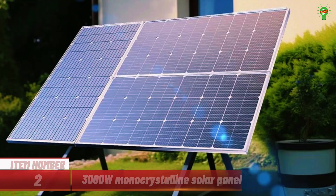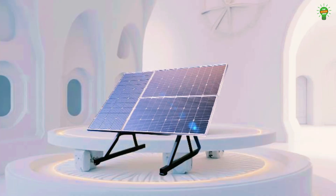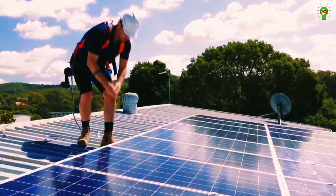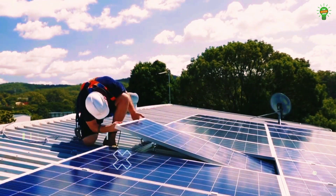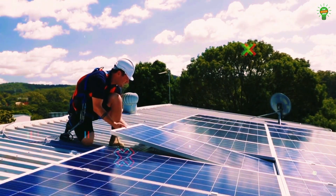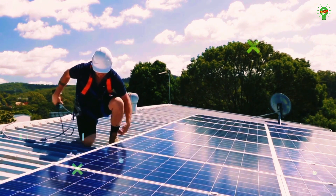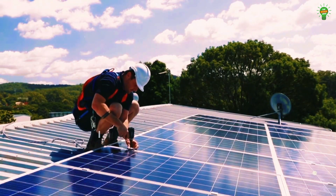Item number two: introducing this high-efficiency 3,000-watt monocrystalline solar panel designed for reliable power in RVs, boats, camping, and home use. With up to 21.8% conversion efficiency, it features a durable tempered glass surface, IP65 waterproof rating, and strong resistance to wind and snow. The panel comes with pre-drilled holes, MC4 connectors, and supports multiple battery types via a 20-amp PWM controller.